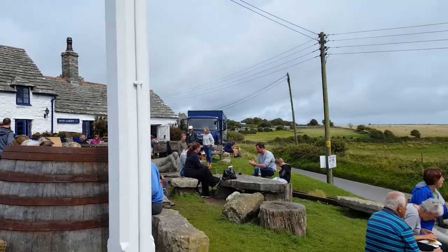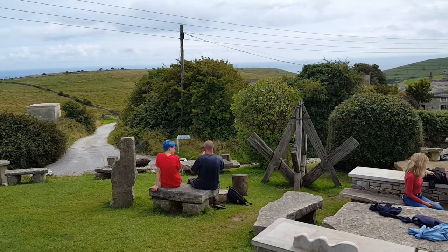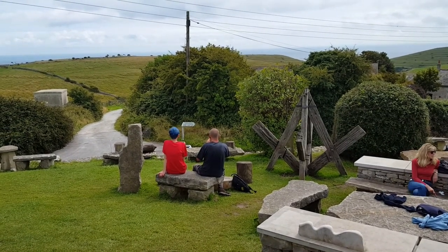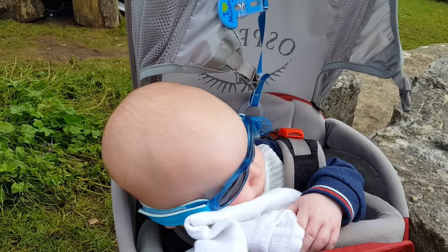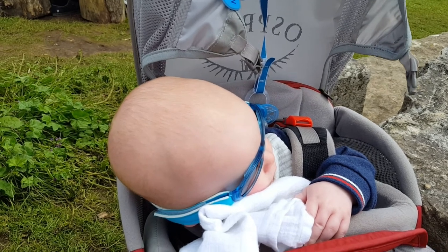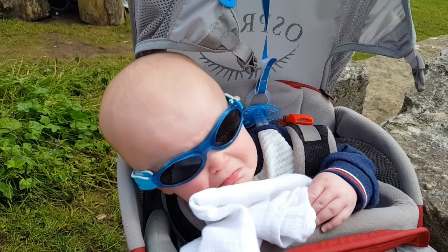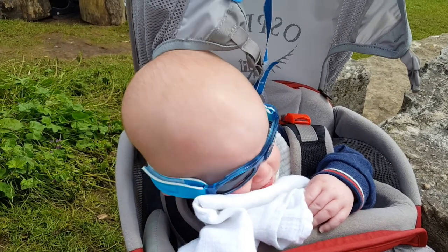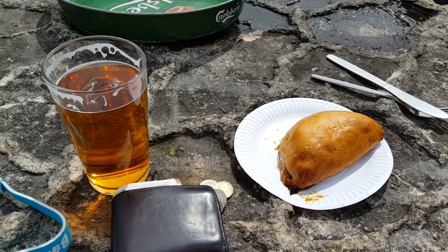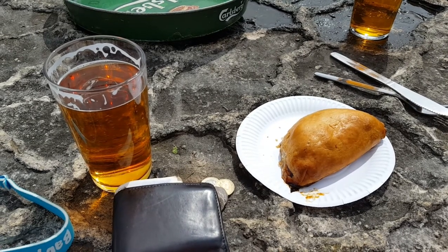Finally made it to the Square and Compass — absolutely gorgeous place with a gorgeous view and fantastic beer and pasties. What more can you want? More to the point, Paula's gone to the bar — there's my wallet admittedly, but she's gone to the bar. We've just got to the Square and Compass and, as we have, the boy's woken up. He's not very awake at the moment, bless him, he is starting to stir. I think we might have a cry in a second so I'll turn off the camera and see to him.